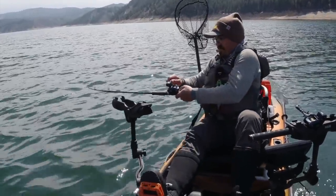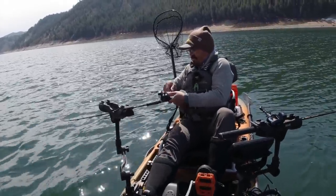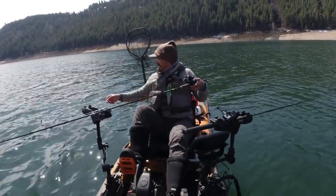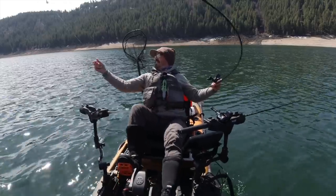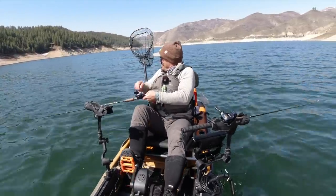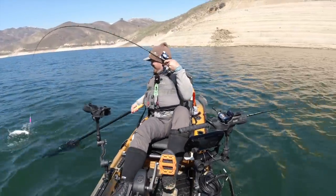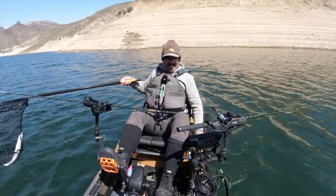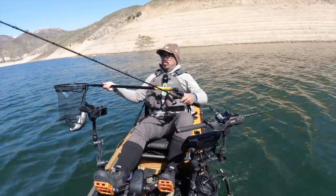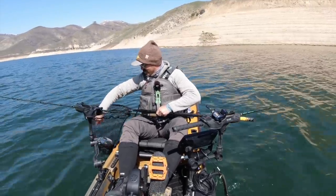I dropped one a little bit deeper — that might have been the key. This feels like a nice fish. I've got a dropper weight on there. Keep the pressure on it. There we go — running at me, stop running at me! That is a beast! Yes! Oh my gosh. That is exhilarating, I'm telling you. That's more exciting than catching big king salmon — it's catching giant kokanee. That thing is a tank.